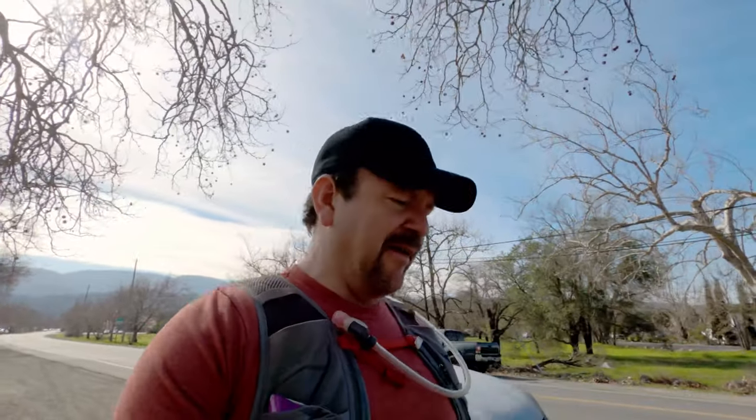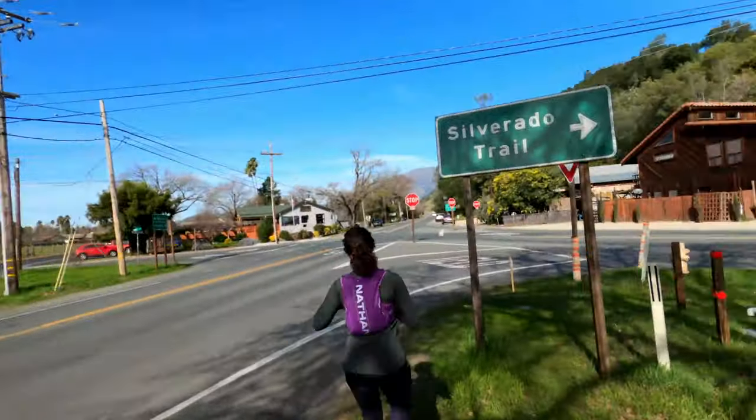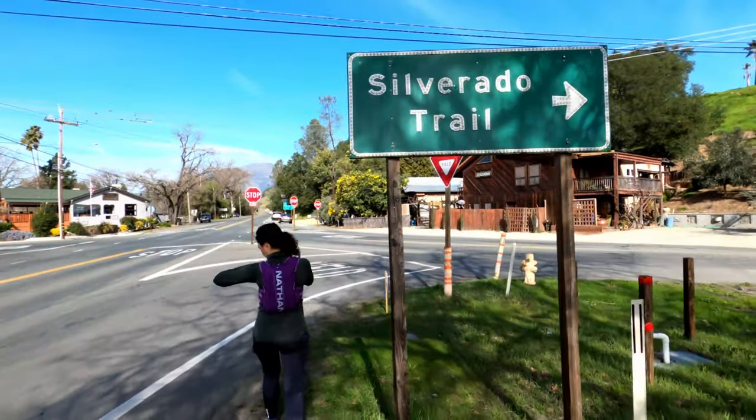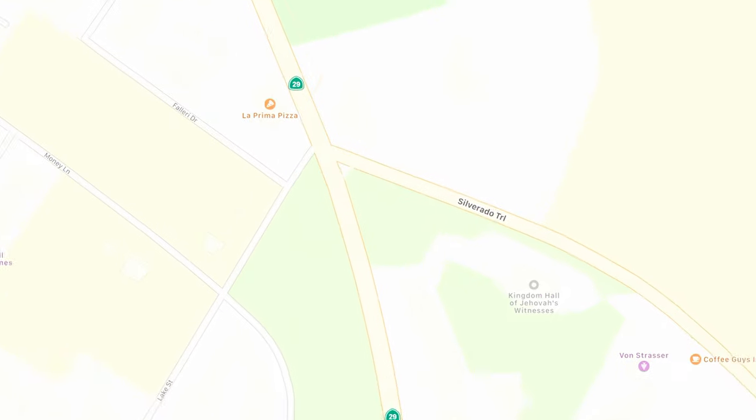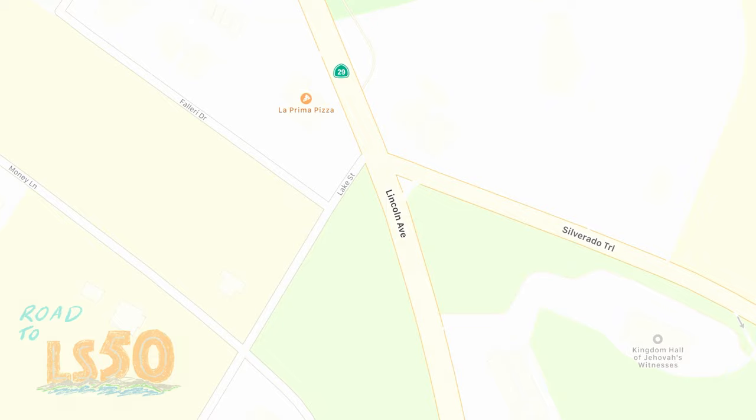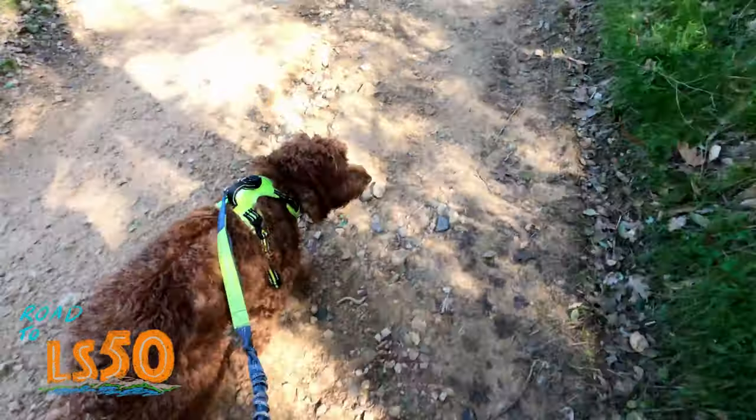This is the start of our Calistoga Oathill Mine trail run. We are at the Silverado Trail and we are still training for the Road to 50 miler, the Lake Cinema 50 with Felicia Lloyd.